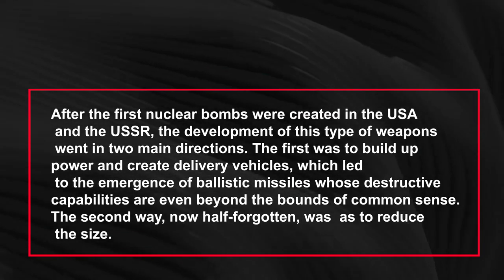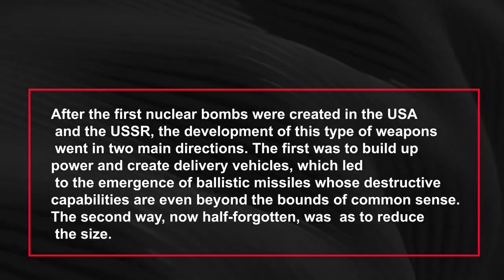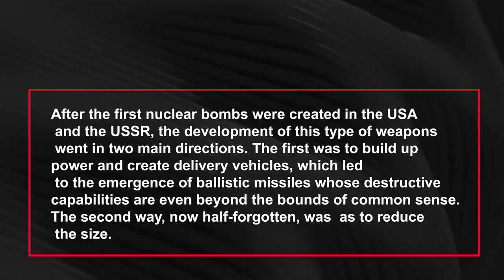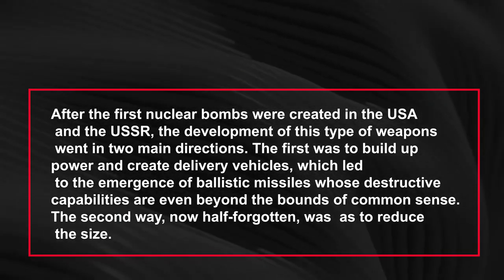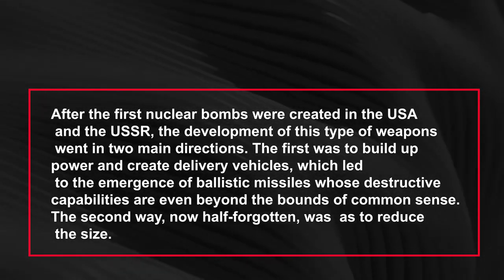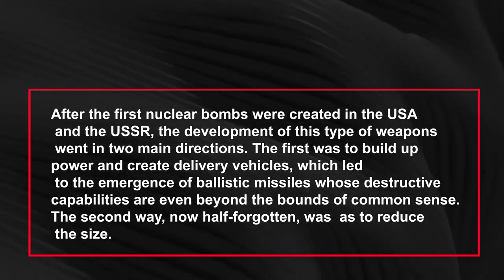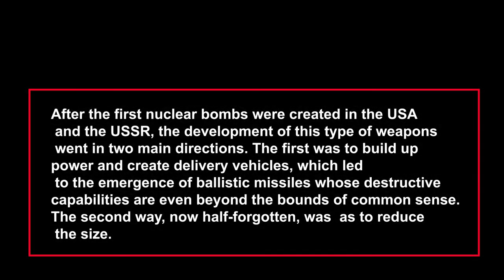After the first nuclear bombs were created in the USA and the USSR, the development of this type of weapon went in two main directions. The first was to build up power and create delivery vehicles, which led to the emergence of ballistic missiles whose destructive capabilities are even beyond the bounds of common sense. The second way, now half-forgotten, was to reduce the size.